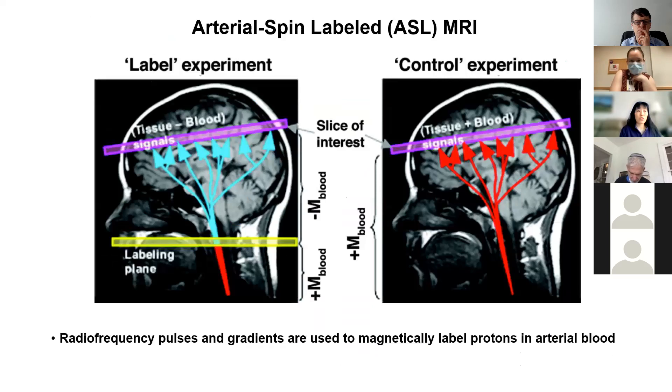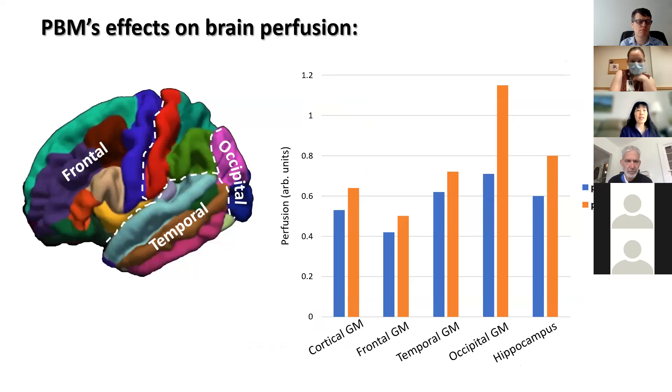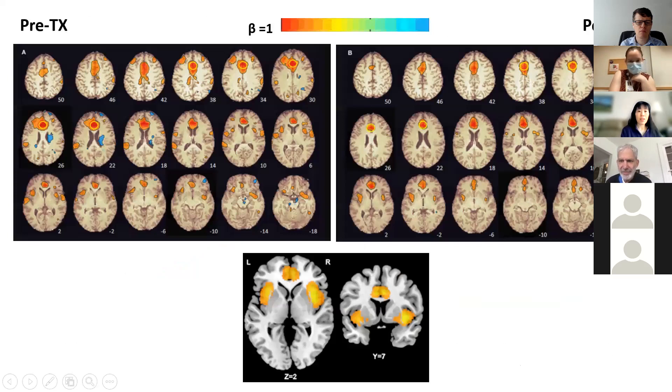We used arterial spin labeled MRI to measure cerebral perfusion. This imaging method uses radio frequency pulses to label protons in the arterial blood. I used FreeSurfer ROIs to quantify perfusion in the cortical gray matter in different lobes of the brain and in the hippocampus. After eight weeks of treatment, there was more blood flow in the cortex overall, as well as in the frontal, temporal, and occipital lobe, and also in the hippocampus.